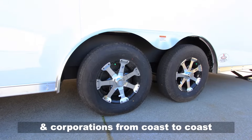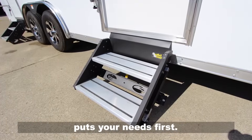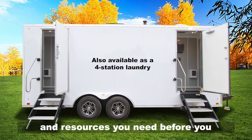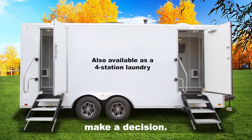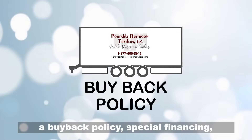Join the ranks of hundreds of municipalities and corporations from coast to coast, and work with a company that puts your needs first. You deserve to have all the information and resources you need before you make a decision. We provide video tutorials, manuals, a buyback policy, special financing, and one-on-one support.